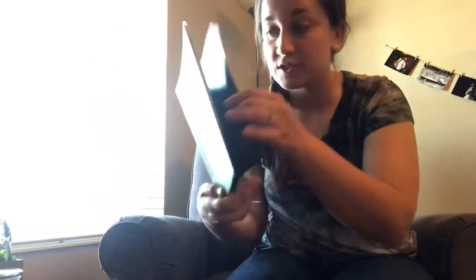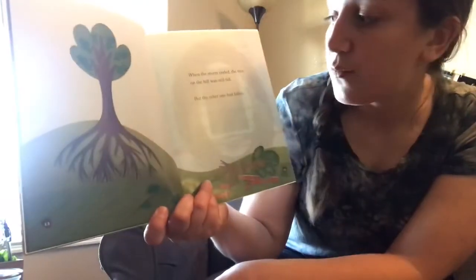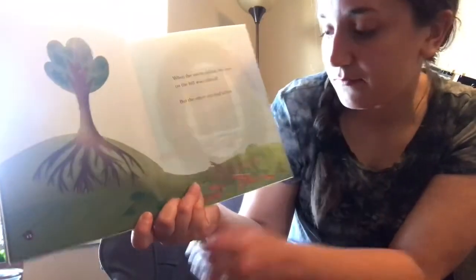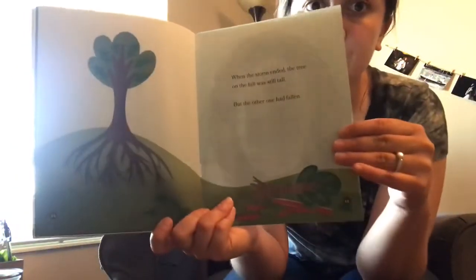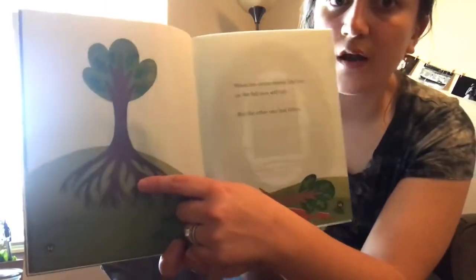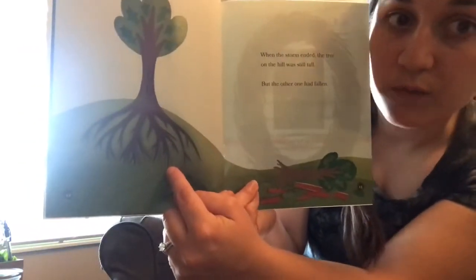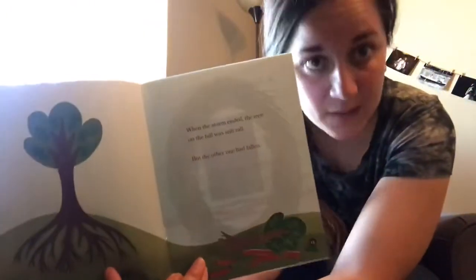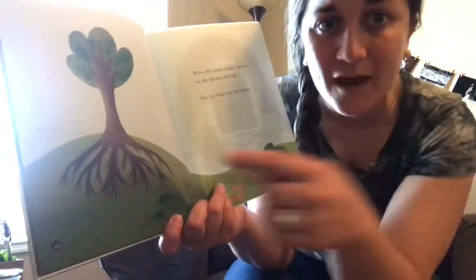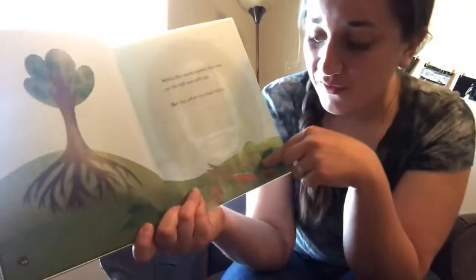When the storm ended, the tree on the hill was still tall — but the other one had fallen. Now I want to talk about why that happened. The tall tree on the hill — look at its roots, it has really strong roots. It went through some hard times, it struggled, it had hard stuff happen, it had to blow back and forth in the powerful wind, but it stood tall because it got stronger.